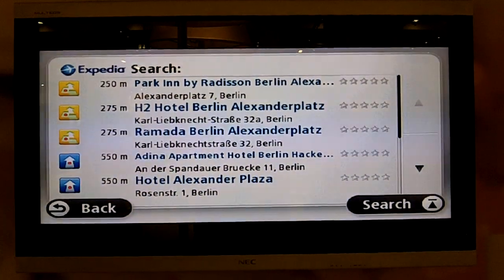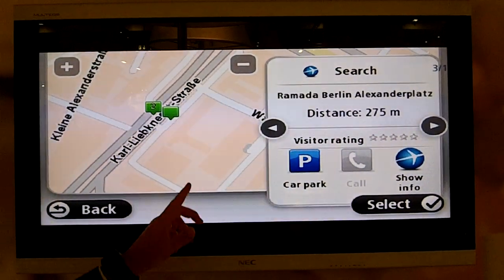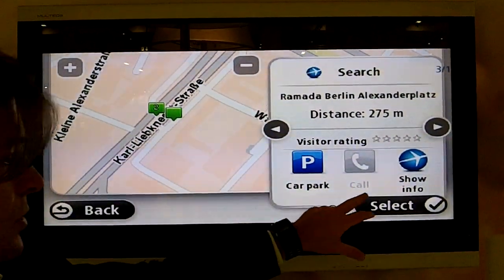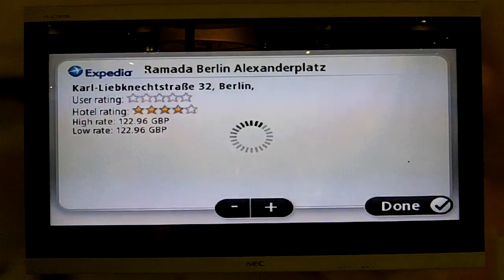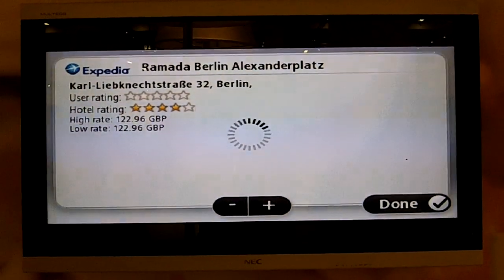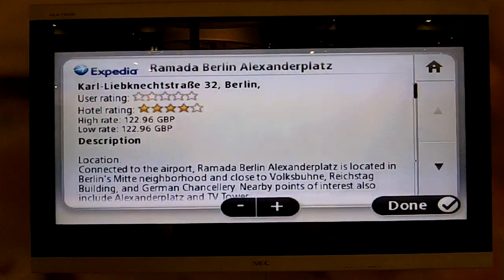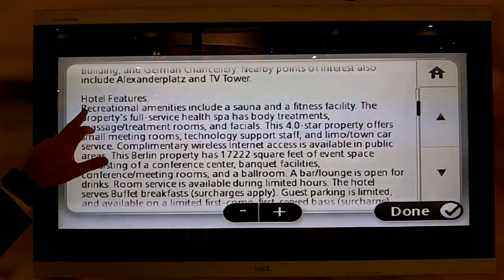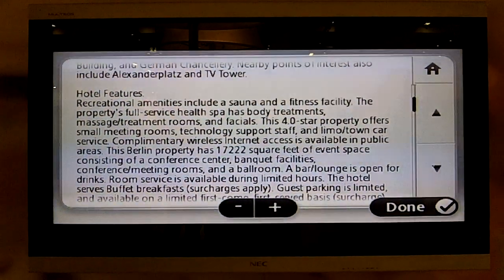We choose the Radisson in Berlin Alexanderplatz. This now gives you a view where you can select and navigate directly, or you can also click on the Expedia logo and see further, deeper information about the hotel itself — what type of facilities, the price of the hotel rooms. These are the hotels which are available and have availability. You can scroll down and find details on what type of rooms there are and whether there's Wi-Fi.